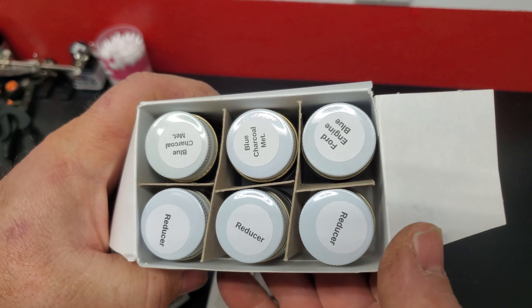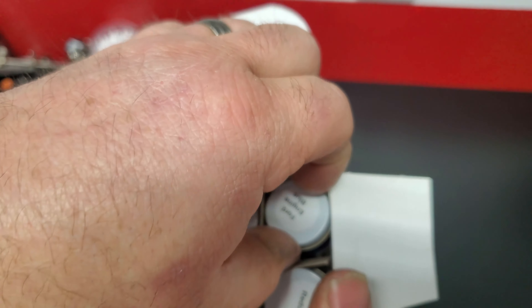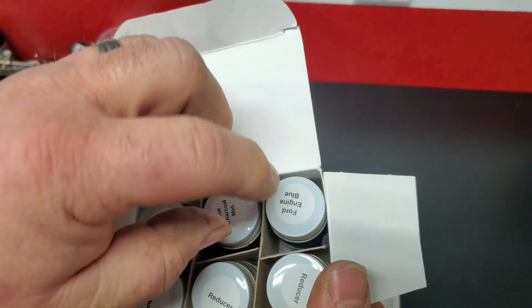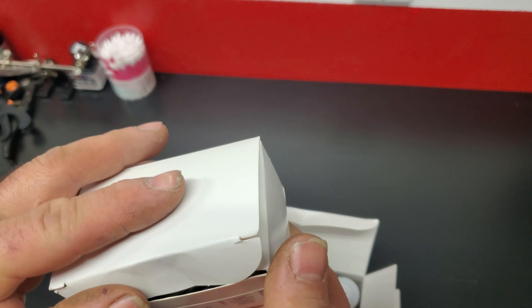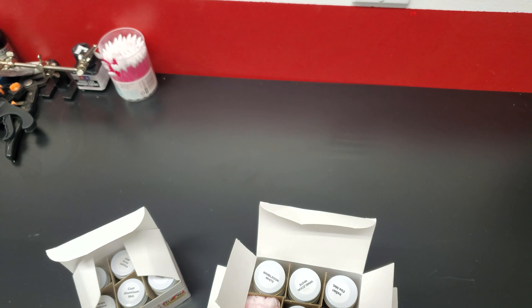I got some reducer, some Blue Charcoal Metallic, and I had to get some Engine Blue. I've been using Testers blue and it's close but it's not quite right - it's glossy and someone might say hey that looks like Testers blue. Well no more, my friends. This is the real deal. That was the mail run the other day - Mr. UPS man dropped that off, probably got stuck in my driveway.